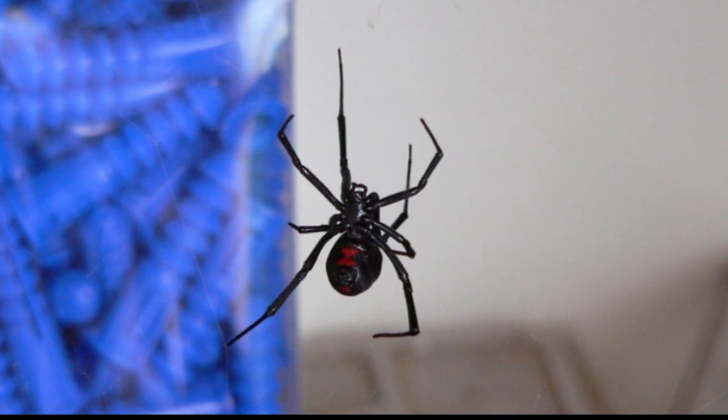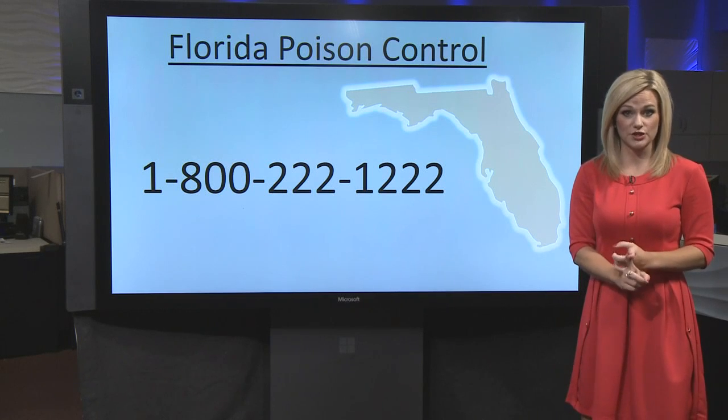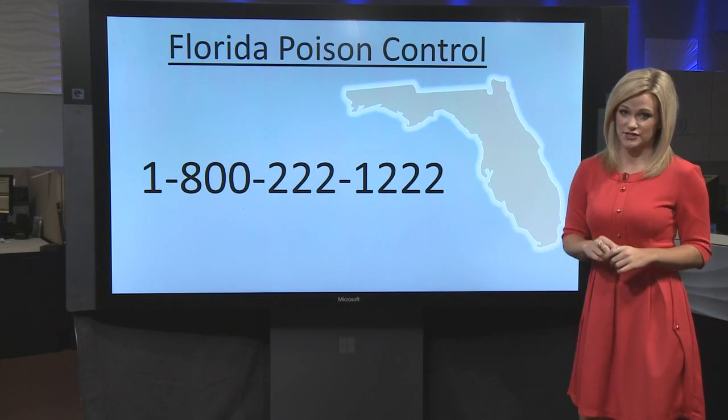Candace Aviles, 10 News WTSP. So what do you do if you do get bitten? You can call Florida Poison Control or go to the emergency room.